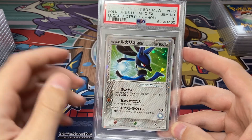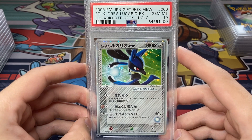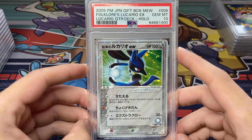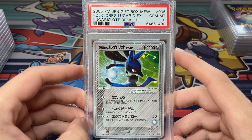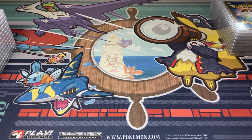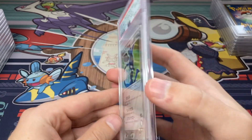These next three cards came from a Gift Box Mew that I got scammed on. I bid on it because the seller said the Mewtwo and Pikachu Gold Stars were in there — they were not. I said when I bought it that if the cards graded highly I would still be in the black on that purchase, and the cards did grade really well. We got the Folklore's Lucario EX Gem Mint 10 — really really awesome. I really like seeing cards that are kind of previews — Lucario is a Gen 4 Pokémon but it's in an EX Gen 3 art style, so that's always nice to see.